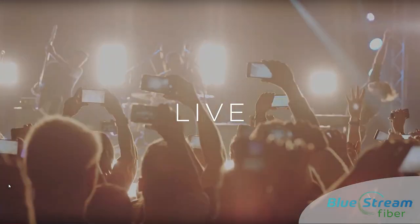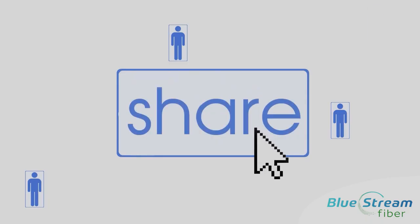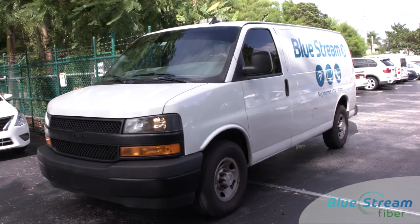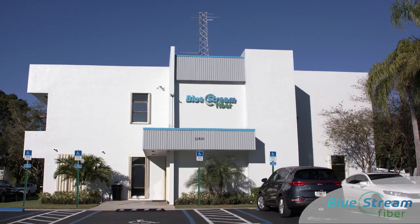Our fiber internet infrastructure future-proofs your community. Residents can download faster, stream faster, upload faster, and enjoy all the products in your home over blazing fast internet speeds. BlueStream is proud to sponsor your community, become your technology partner, and entertain your residents.